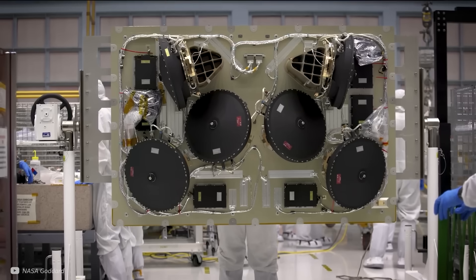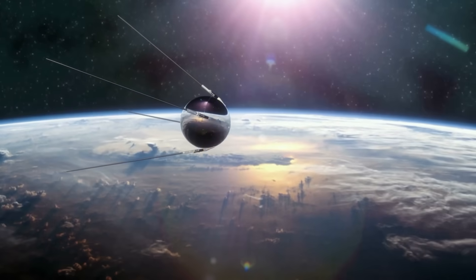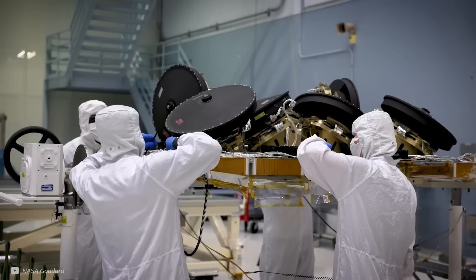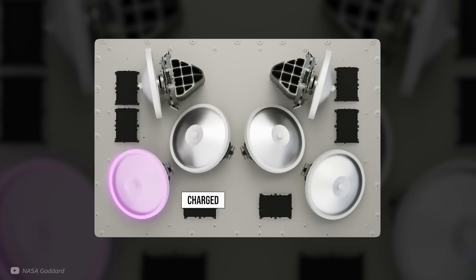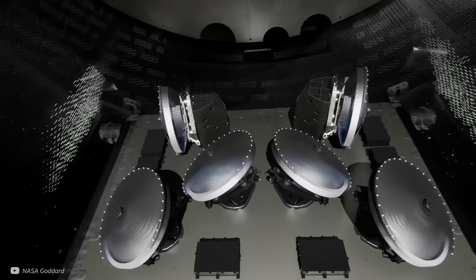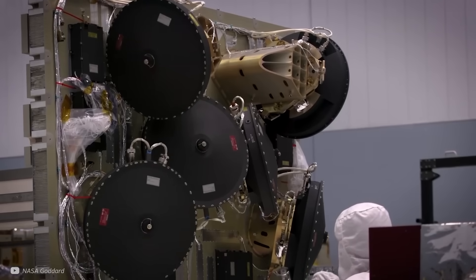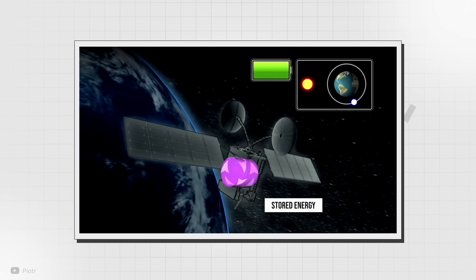Together, these systems keep the International Space Station balanced and allow it to precisely adjust its orientation, ensuring smooth operation for everything from scientific experiments to solar panel adjustments. By using a unique arrangement of flywheels, precise movement can be controlled in all directions depending on which flywheel is being charged or discharged. NASA engineers calculated that a satellite could charge the mechanical battery using solar energy whilst the sun is available, then use that stored energy to keep everything powered until it came back out of the Earth's shadow where solar panels could charge again.